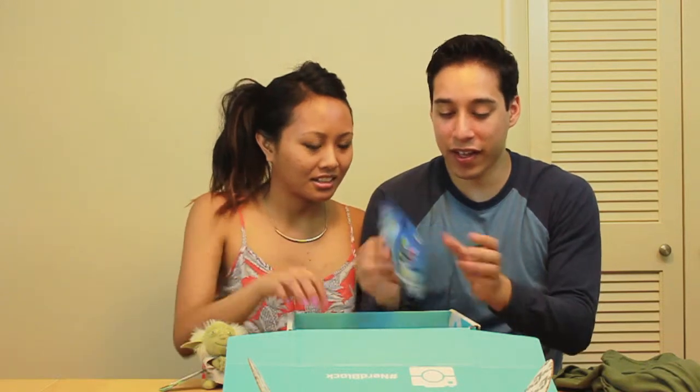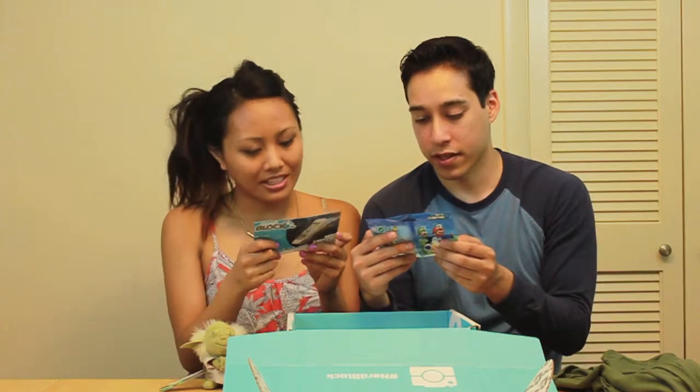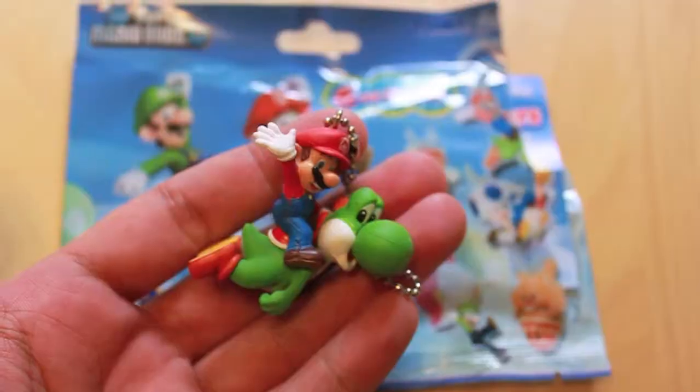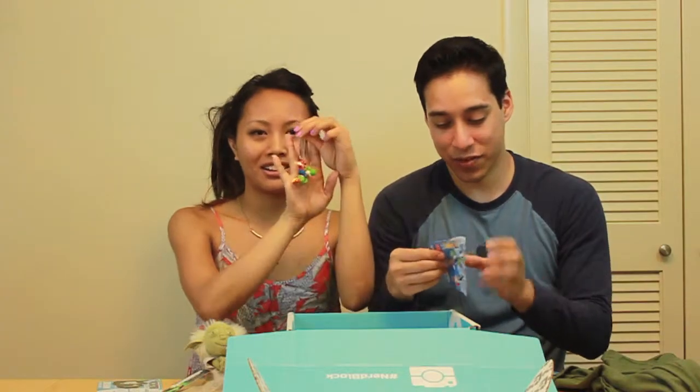They came with a Super Mario U collectible figurine. There are six different ones and they're keychains — danglers. Who are you hoping for? I want Mario in any form. We got Mario with Yoshi! So I got the one I wanted, and they're super cute. That's two for two so far — the things that I wanted.